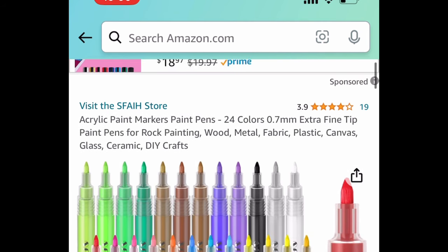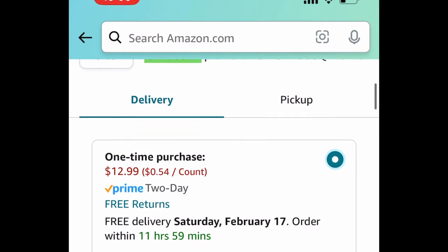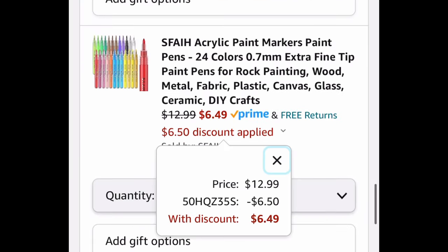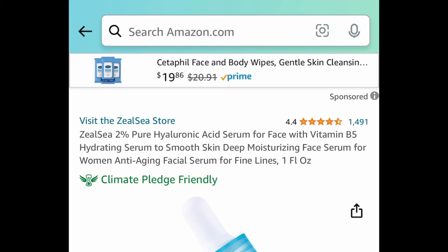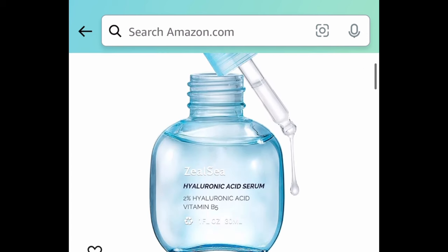Next, we have these acrylic paint markers — you get 24 colors in this set. It's currently priced at $12.99, and with our code it's going to be $6.49.